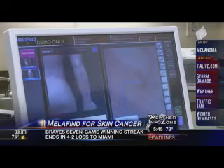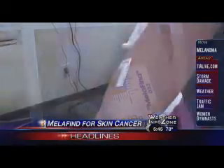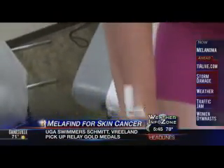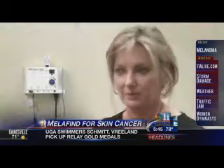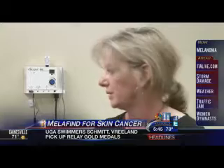When Mellifind clears a mole, the patient can avoid a biopsy and the scar that comes with cutting. In Kim's case, Mellifind cleared two but raised red flags about two others — ones that she would have never even looked at. The tiniest ones are the ones that came back a little concerning.